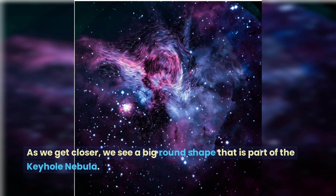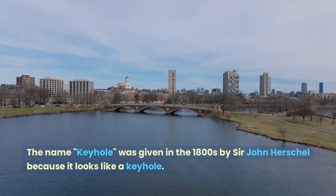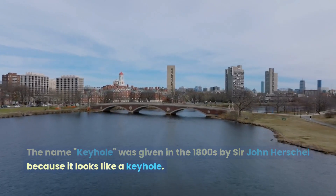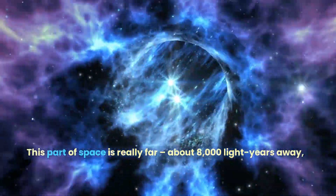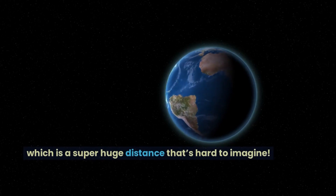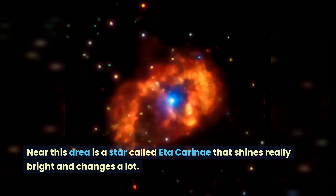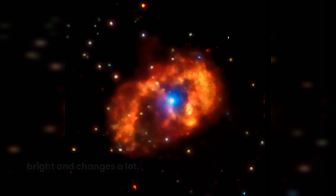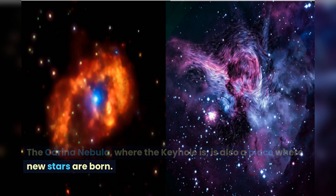As we get closer, we see a big round shape that is part of the Keyhole Nebula. The name Keyhole was given in the 1800s by Sir John Herschel because it looks like a keyhole. This part of space is really far — about 8,000 light years away, which is a super huge distance that's hard to imagine. Near this area is a star called Eta Carinae that shines really bright and changes a lot. The Carina Nebula, where the Keyhole is, is also a place where new stars are born.